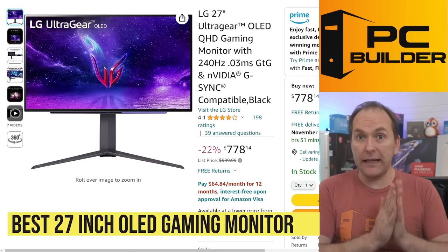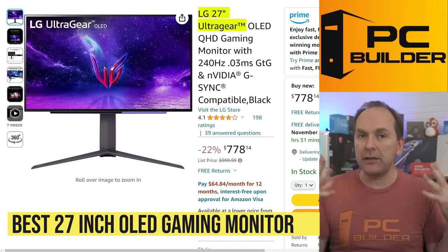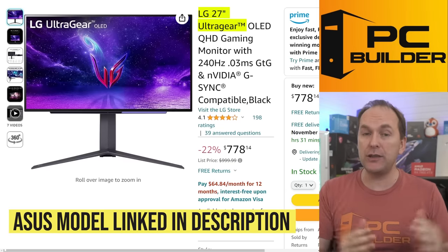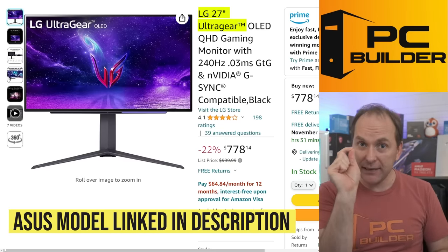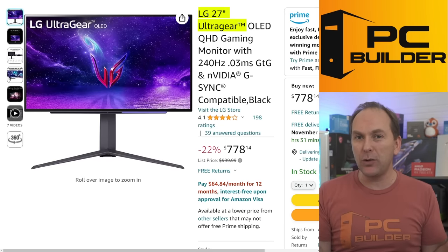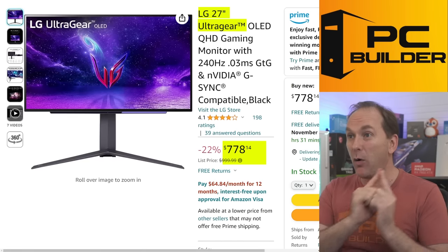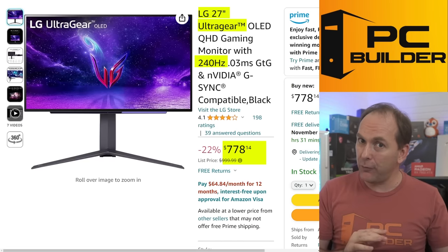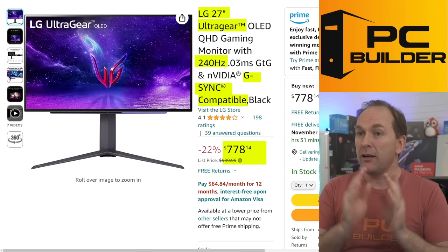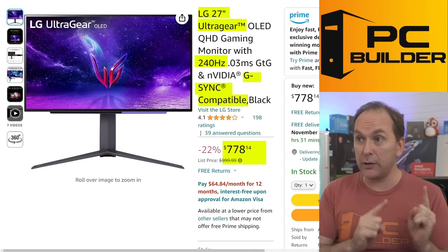If you're looking for a regular-sized OLED gaming monitor, I'd pull the trigger on the LG Ultra Gear. There's the ASUS model and the LG — the ASUS is very slightly better, but it's $200 more, and I wouldn't spend that for very slightly better performance. The LG is insanely good at $778 over at Amazon — 240Hz, 1440p, G-Sync compatible, AMD FreeSync Premium. Just snap this one up if it's what you've been looking for. I don't think these monitors are going to get much cheaper in 2023.